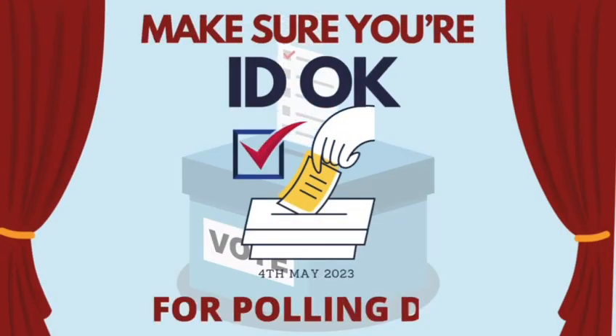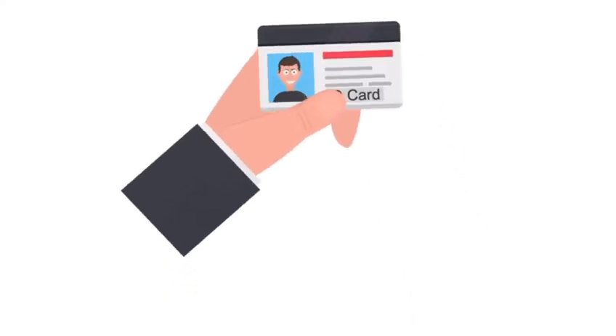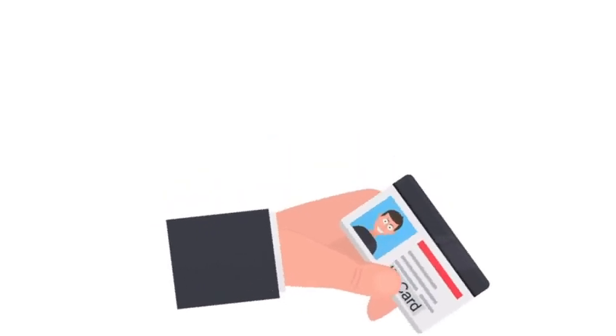Today, February 3rd, marks 90 days until the local elections take place across England. We're launching a new campaign to make sure that you're ID okay for polling day. Now basically the rules have changed — if you want to cast your vote this year, then you need photographic ID to take to the polling station.